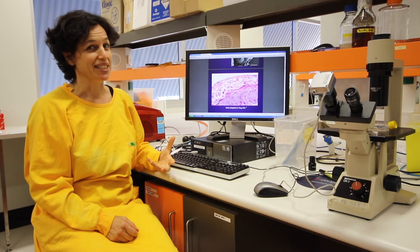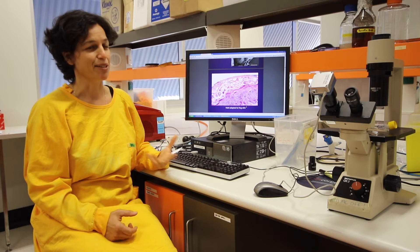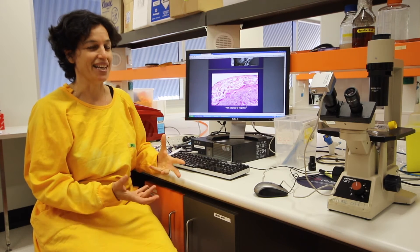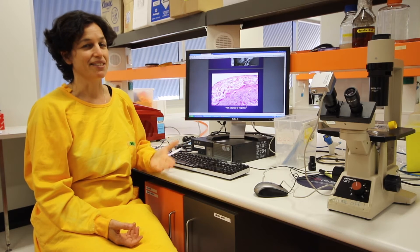In a mammal, this wouldn't be a fatal disease. But in frogs, because their skin is so important — so many functions in maintaining their homeostasis — when they get infected, the skin function is disrupted.